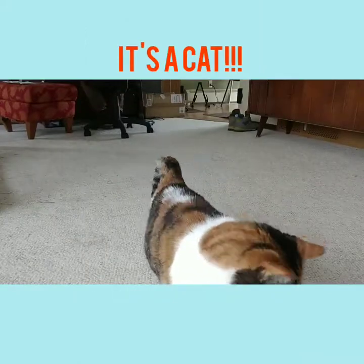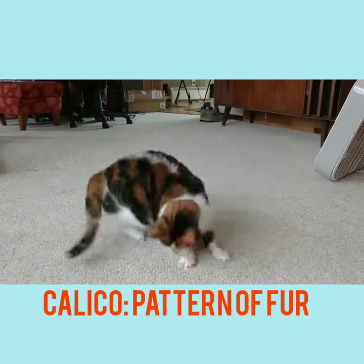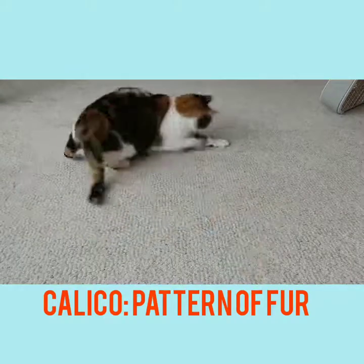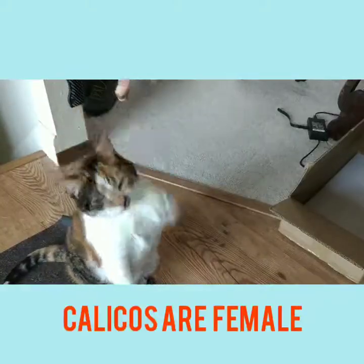She goes by Clydie for short. Clydie is a calico cat, which refers to the unique coloring of her coat. It's made up of orange, black, and white patches. Interesting fact: almost all calico cats are female.